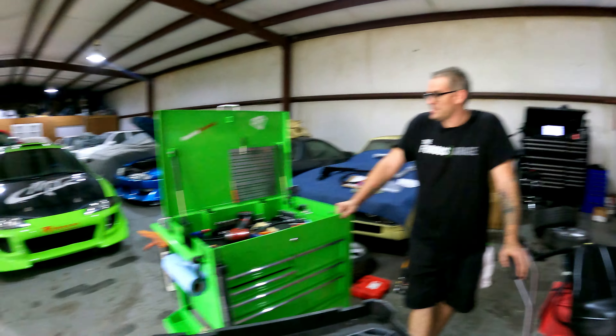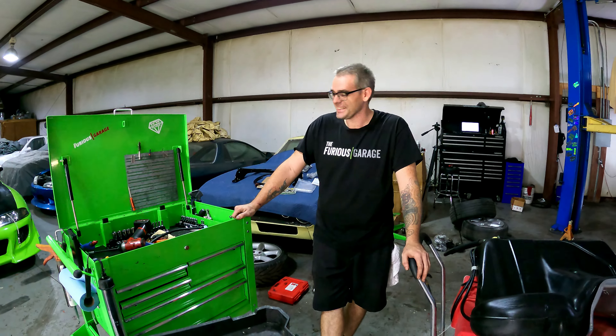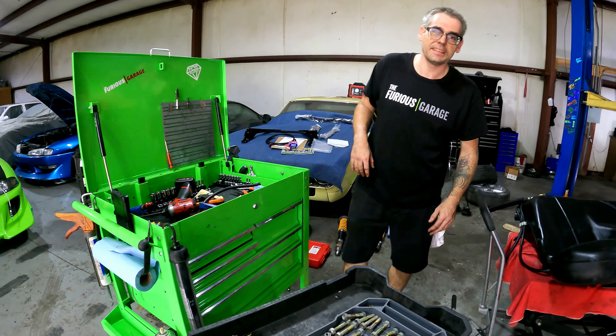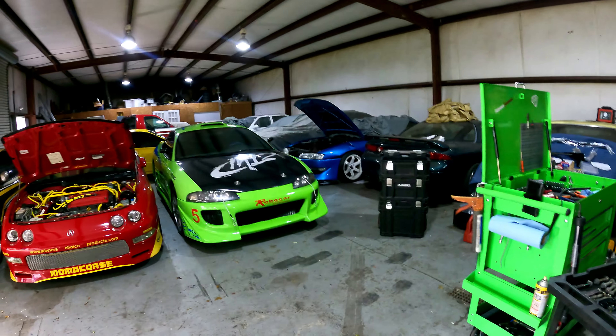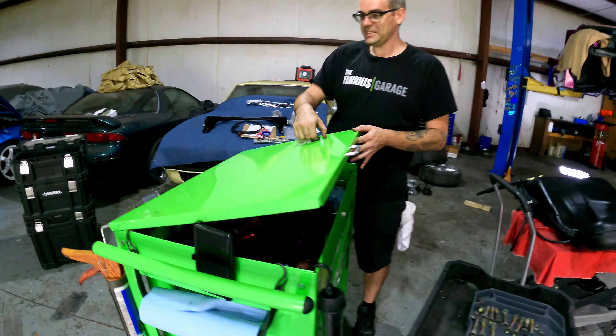Did you purposely do that? Yeah, I kind of purchased it that way — I got the green, it was green or white, that's all they had in stock. I ain't doing white. We got to sticker bomb this thing with cool sayings from the movie, and maybe even some decals that look like the side of the Eclipse. Right here? Yeah, why not?